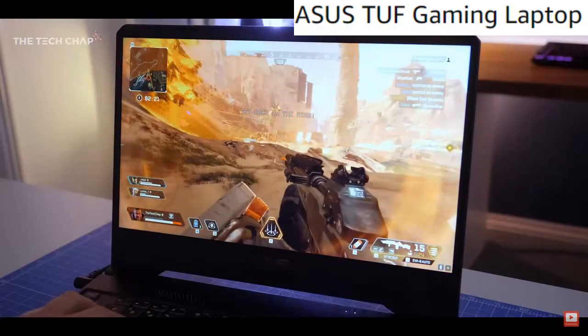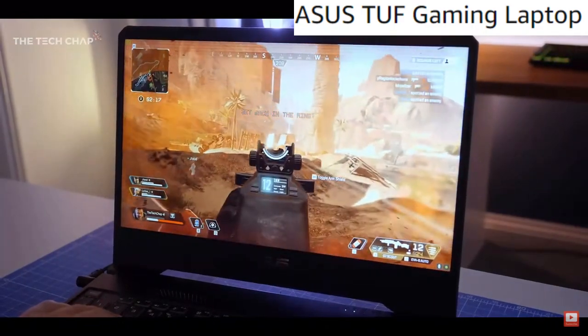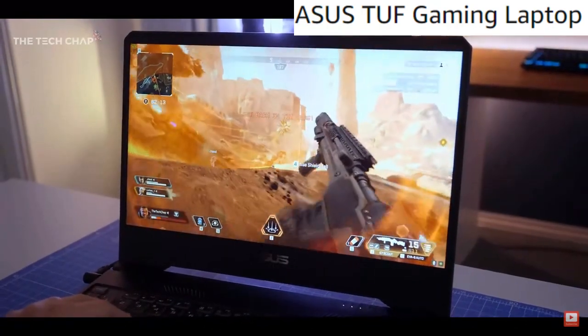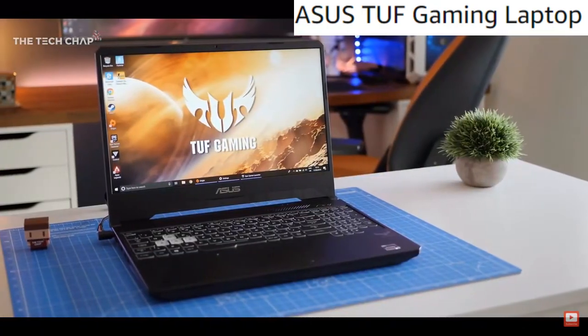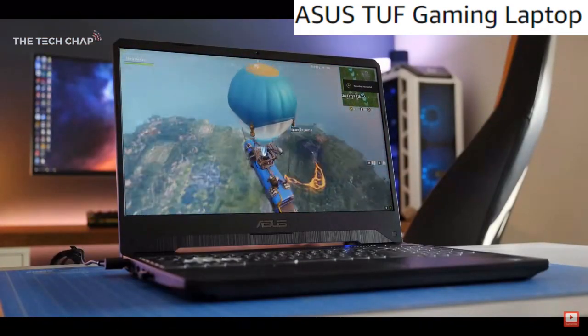Asus TUF Gaming Laptop. 10th Gen Intel Core i5-10300H CPU, 2.50GHz base clock, up to 4.50GHz max boost clock, with 4 cores and 8 threads to tear through serious gaming, streaming, and heavy-duty multitasking. Paired with a GeForce GTX 1650Ti discrete GPU, it can pump out reliably high frame rates in a wide range of games.